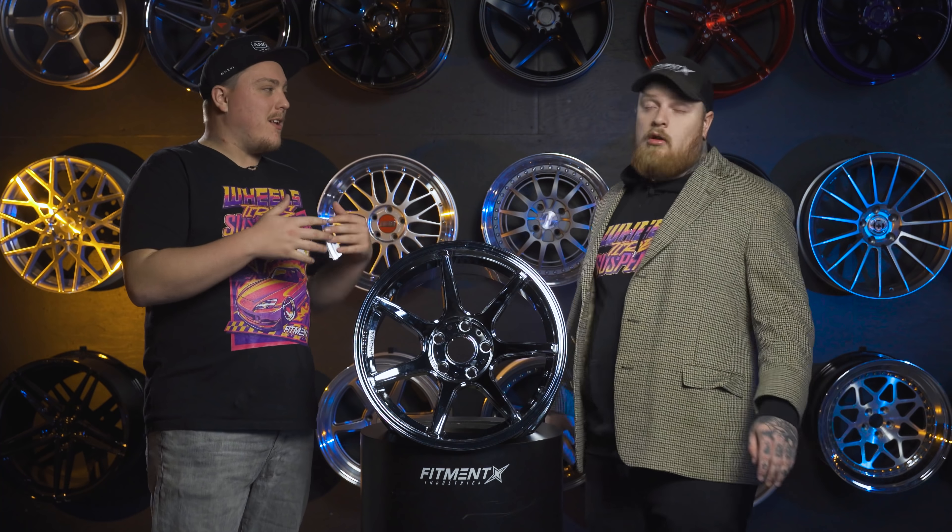So we're going to see these — I expect a lot of Miatas, S-chassis, things like that out in the drift community, because that's what we were kind of targeting.